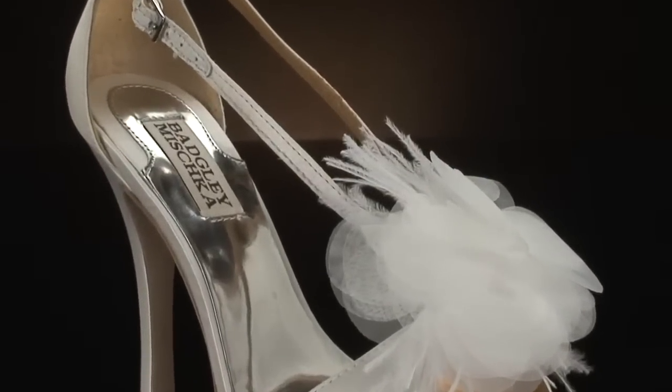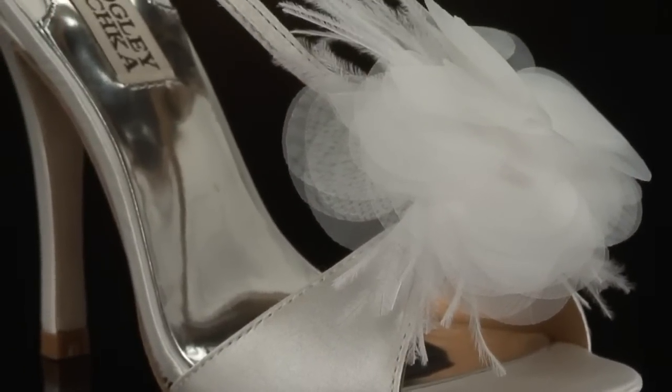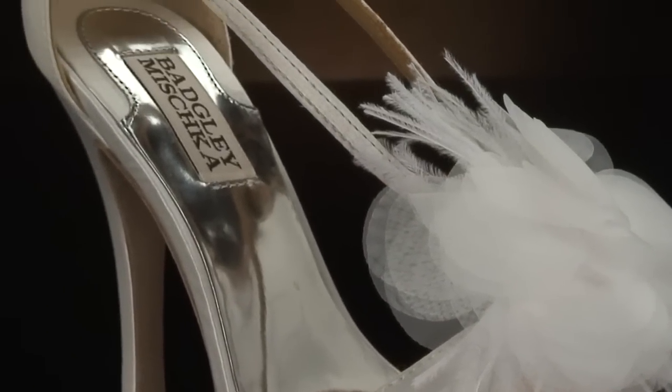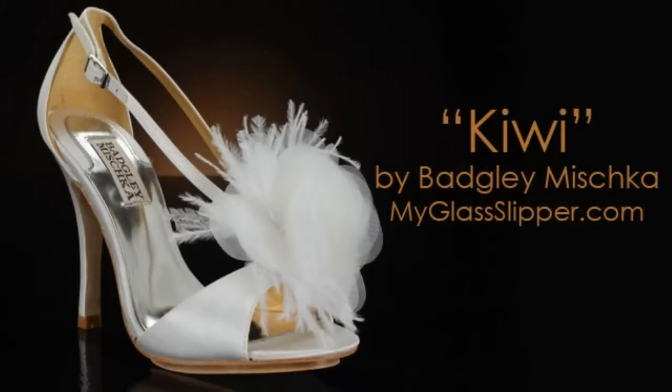One problem: my heel popped out of Kiwi. This concern was easily fixed with Heavenly Heels cushions. Once that shortcoming was addressed, I found that the heels were easy to walk in. Another bonus is the soft leather soles — you'll have no worries about slipping and sliding in these gorgeous bestsellers.